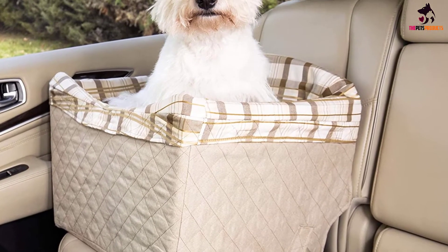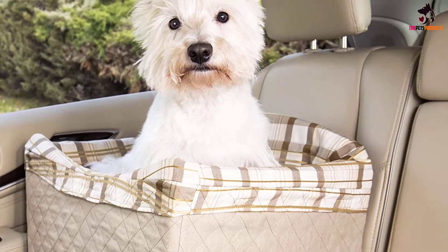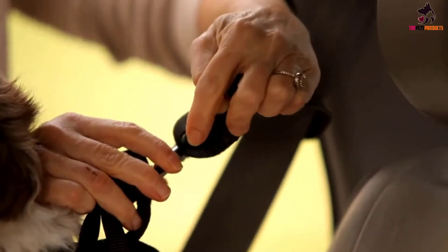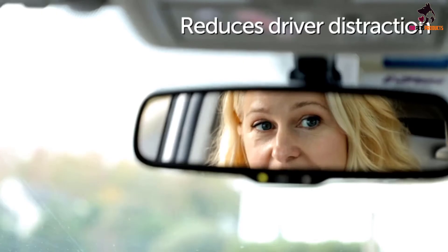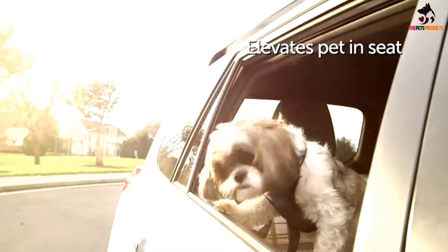This seat is well equipped with safety core technology, meaning it has a sturdy internal structure that works hand in hand with your vehicle's seat belt to give your pet the best security possible. It also makes setting up the seat much easier, taking just a few minutes. The fact that it elevates your pet a whopping 9 inches above the car seat makes it a great choice for pups who like to soak it all in.